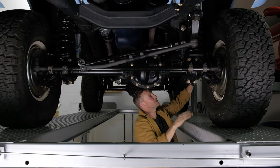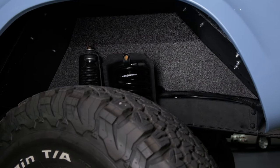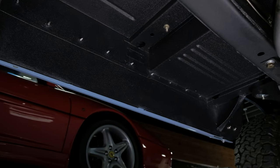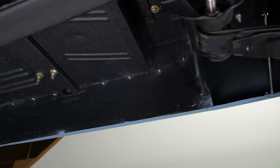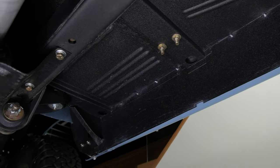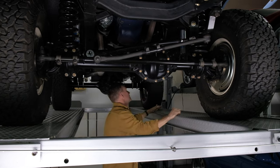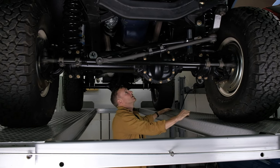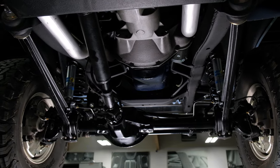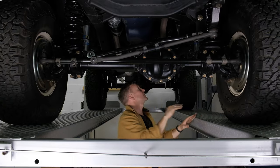You'll also notice in the video that the insides of the fenders, the inner fenders, and the entire underside of the body have all been painted in Rhino Guard. The entire underside has all been coated so nothing has been left exposed to the elements — everything from the media-blasted bell housing forward.